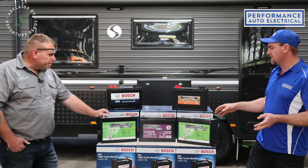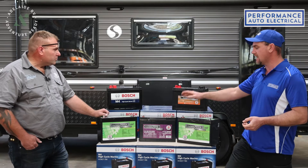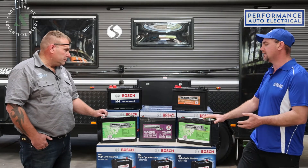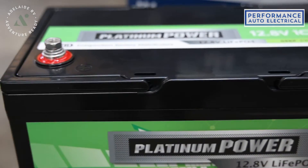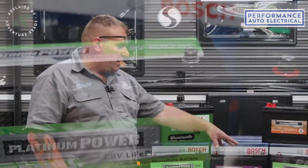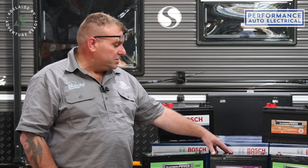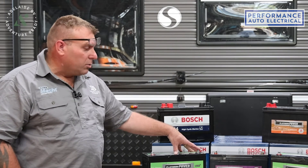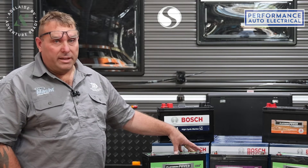Lithium is quite new on the market but everyone is moving toward lithium over calcium and AGM. The biggest advantage of lithium is cycle life. AGM cycle life ranges from 80 to 300 cycles depending on load and application, with most averaging around 240 cycles. With lithium, depending on quality and manufacturer, they range from 1,500 cycles up to 4,000 cycles.